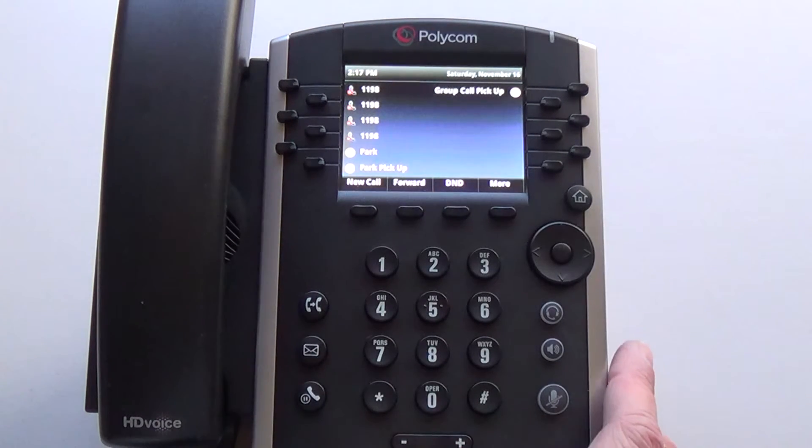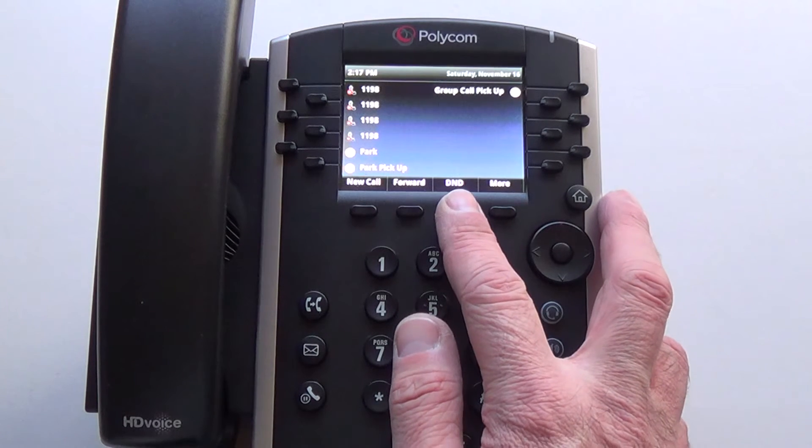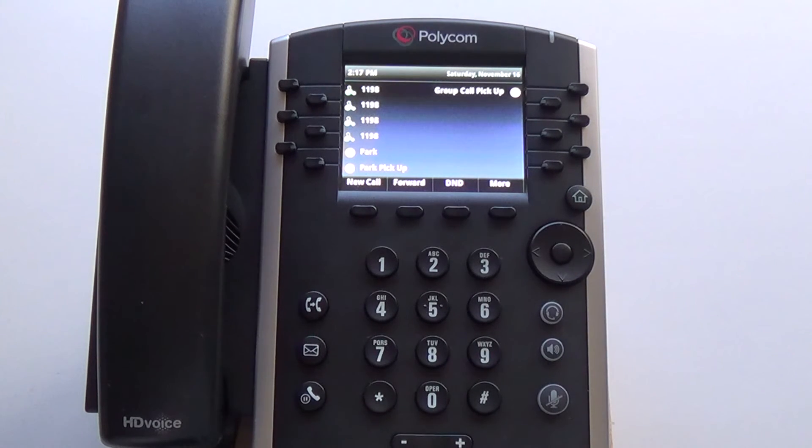The status indicators on the left-hand side will turn from green to red, alerting you that you're in Do Not Disturb. To come out of D&D, just press the D&D key again — your status indicators will return to normal and your calls will start coming into your phone.